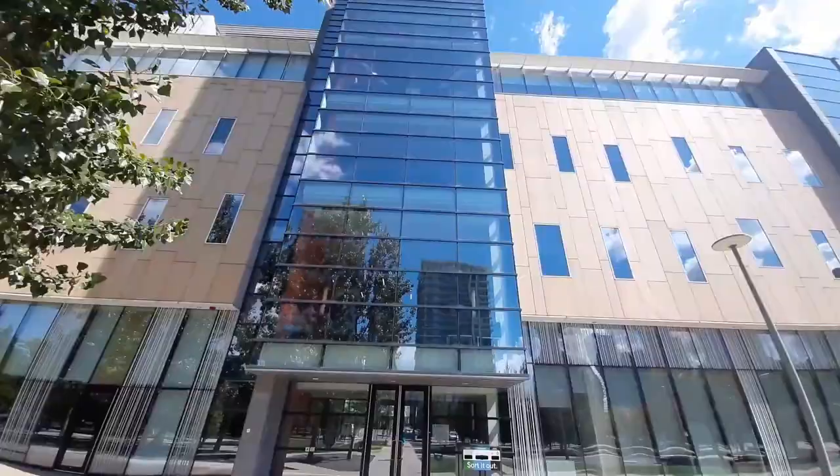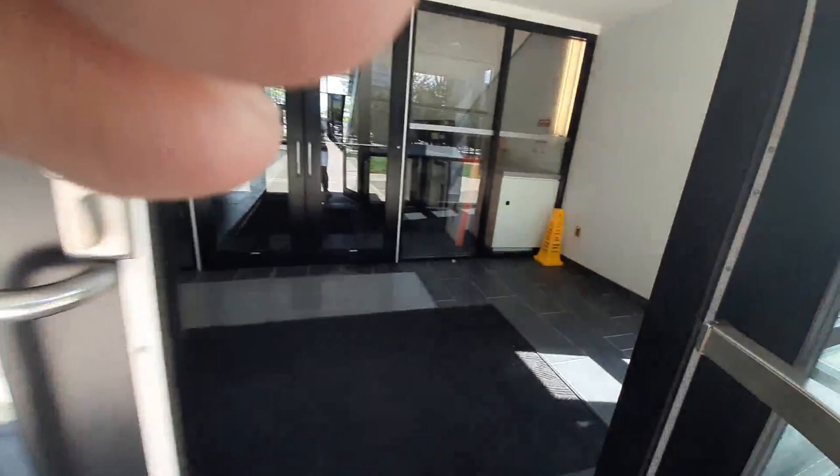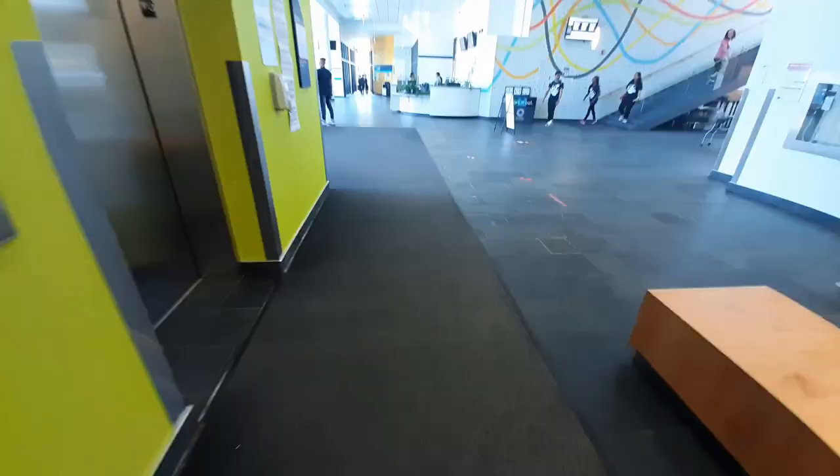Right now the time is 11:57 and I had to check in at 12, so let's go in. As you can see, the Sheridan volunteers are already here and right now there are so many people in the mall.